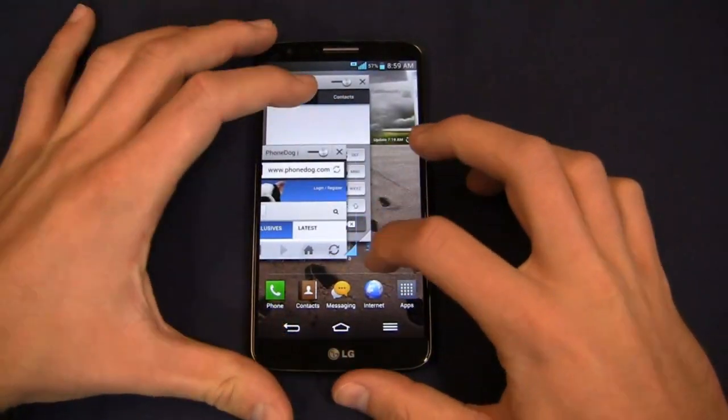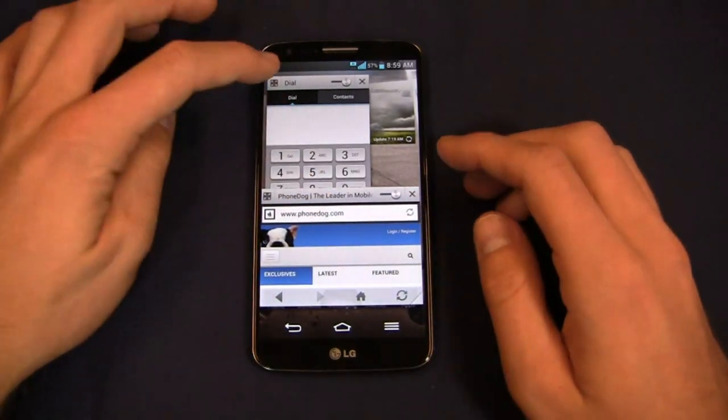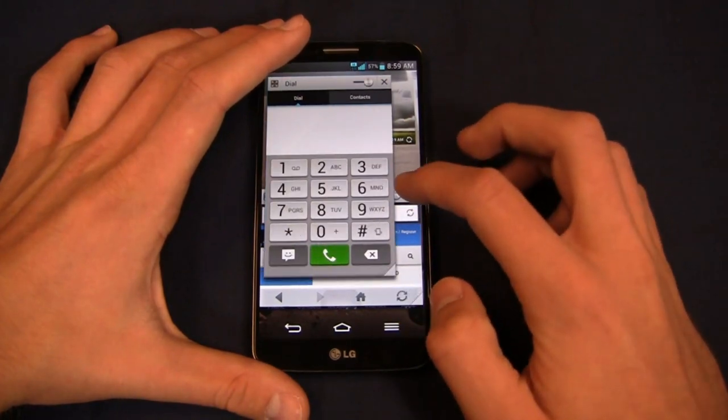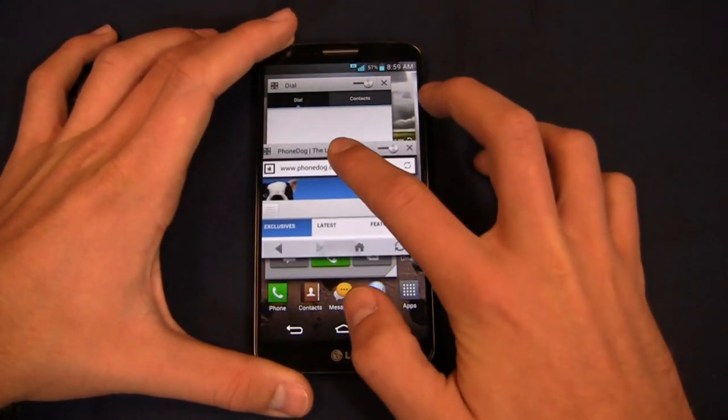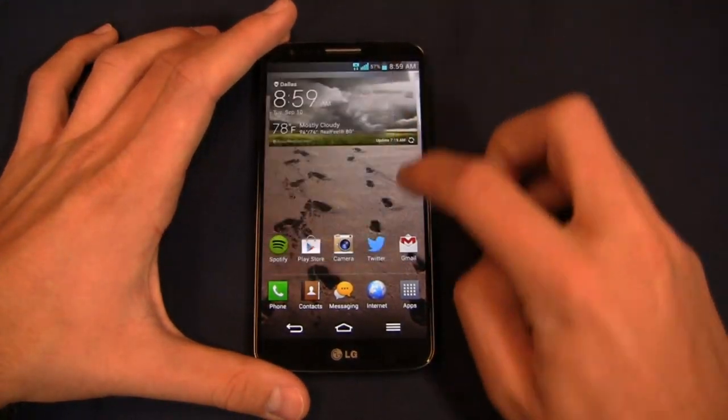I can run two at once, expand this out, and also dial. I can move things around and change the size, switch between web and other apps. It's a little bit less organized, as you can see from my demo here.